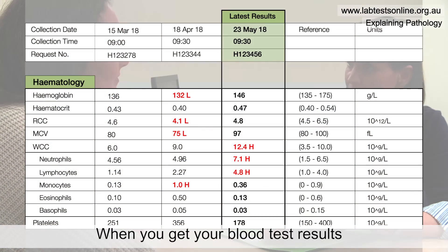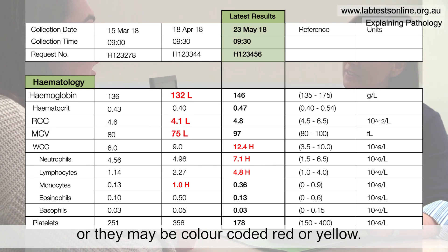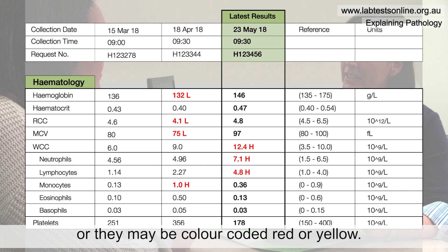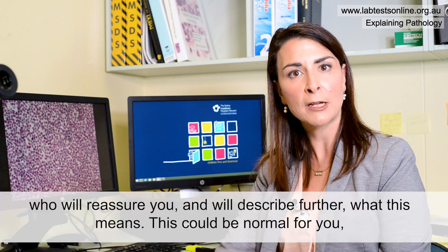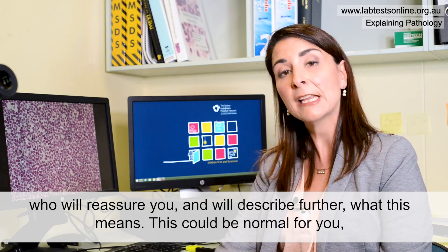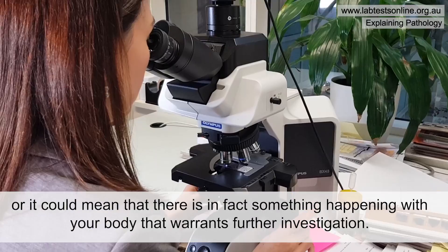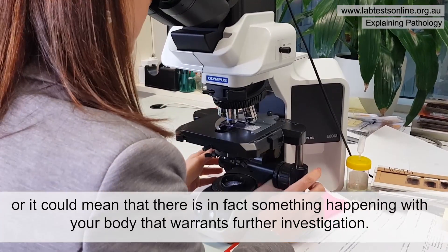When you get your blood test results you might find that some results are high or low, or they may be color-coded red or yellow. This isn't something to be necessarily alarmed about — it's very important that you go and visit your doctor, who will reassure you and describe further what this means. This could be normal for you, or it could mean that something is happening with your body that warrants further investigation.